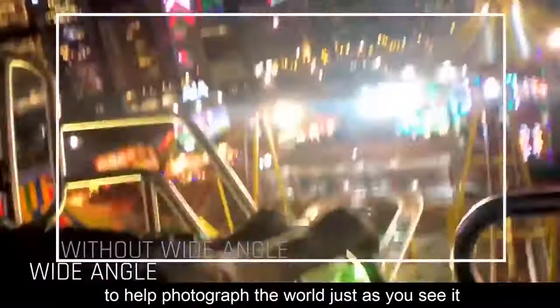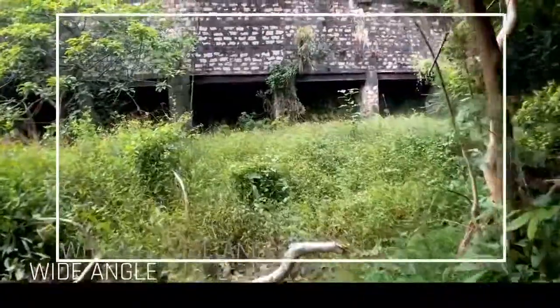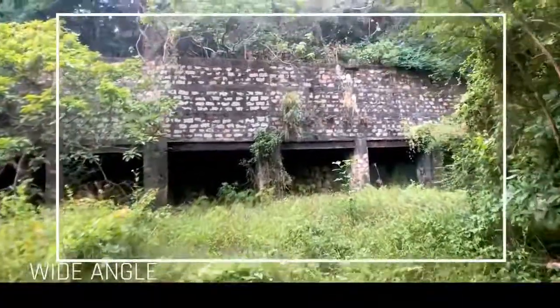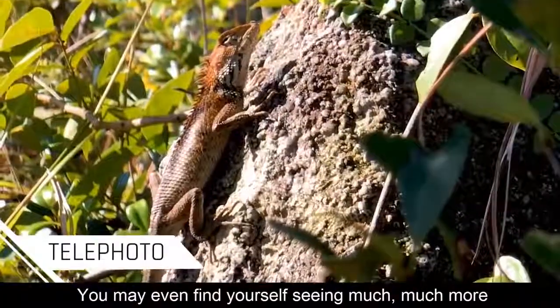Wide Angle to help you photograph the world just as you see it. Telephoto — who knows? You may find yourself seeing much, much more.